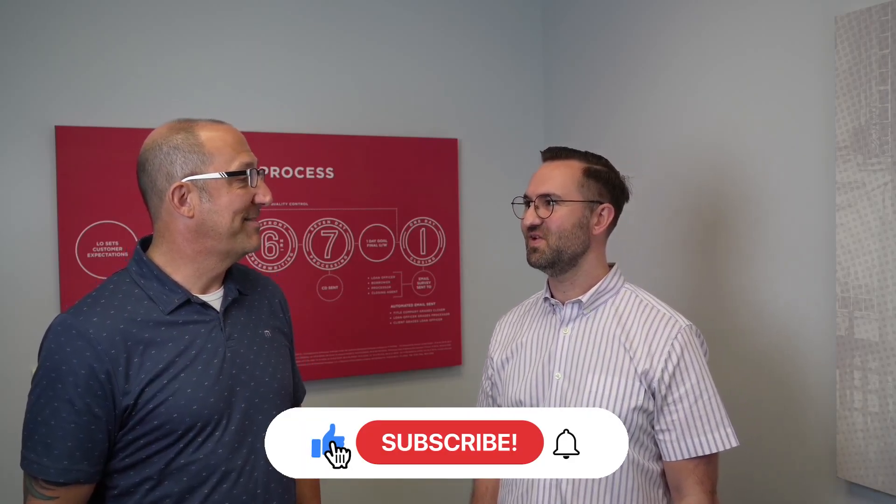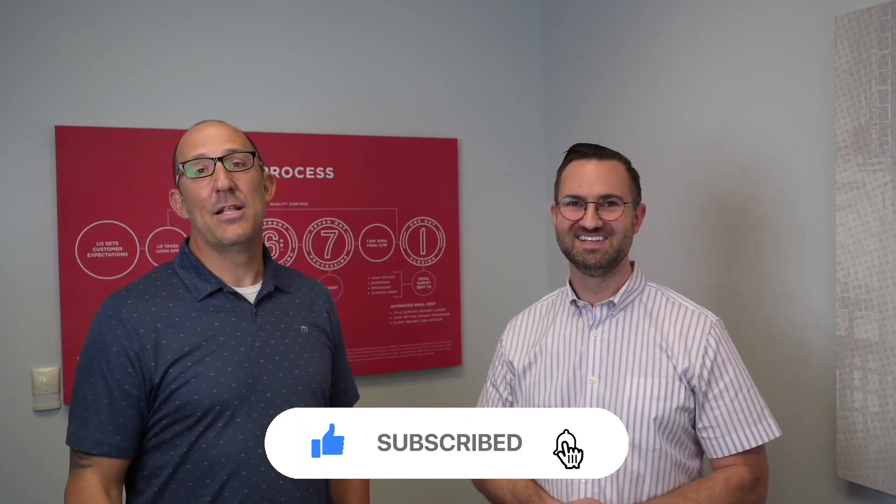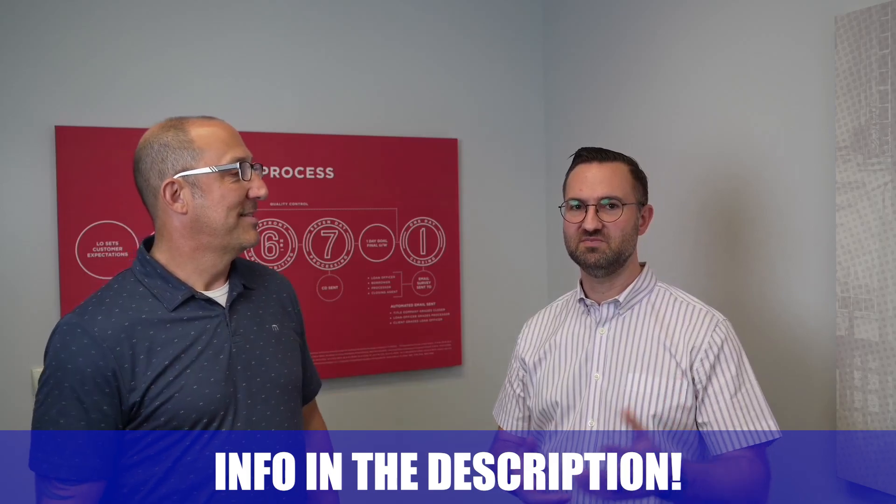Thanks for being here. And if you need any help with 203k deals, reach out to Gary Meek or Ben Johnston at Movement Mortgage. Thanks guys — good luck out there.